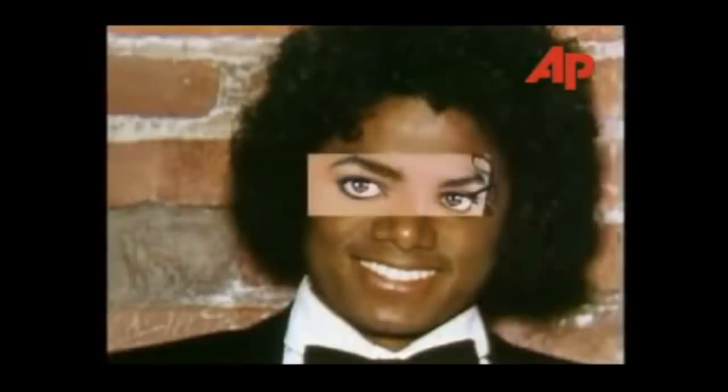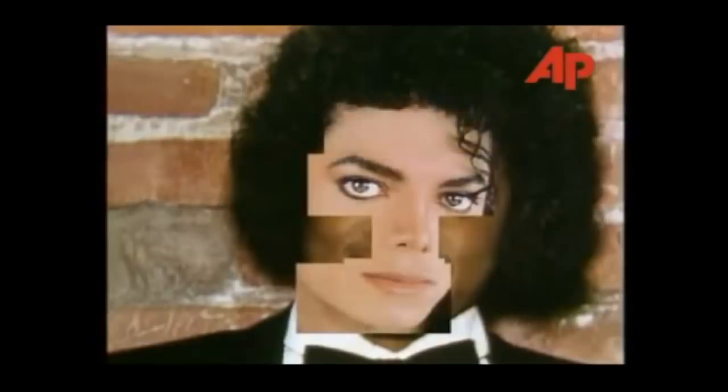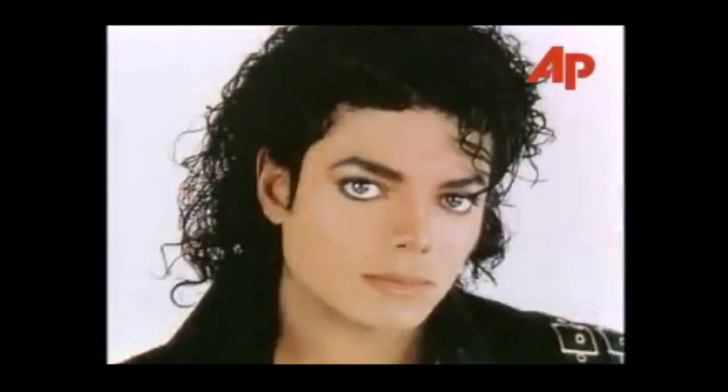Jackson has had his eyes widened, his nose repeatedly narrowed, and the fat sucked from his lips. He's also had a Kirk Douglas dimple put into his chin, and a wider forehead constructed. Strangest of all though, his skin's been artificially lightened into a sort of international beige.